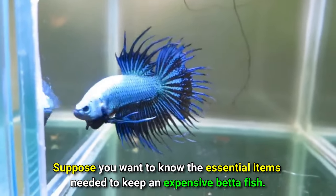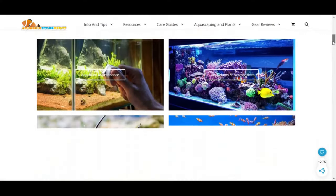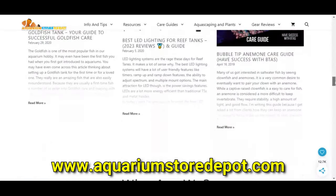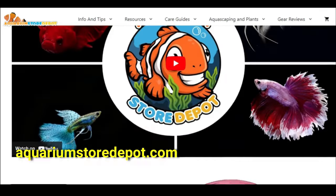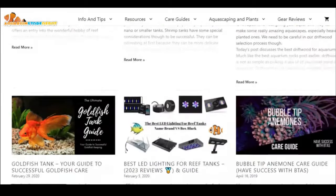If you want to know the essential items needed to keep an expensive betta fish, you can check out our official website at www.aquariumstoredepot.com, where information about the hardware, decoration, maintenance, foods, and even plants to use in betta aquariums is posted.